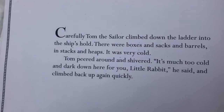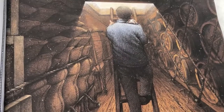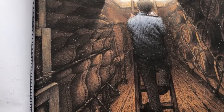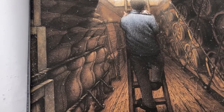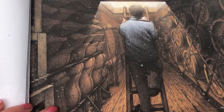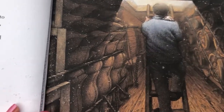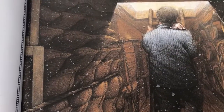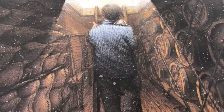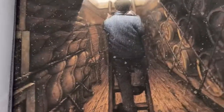Carefully Tom the sailor climbed down the ladder into the ship's hold. There were boxes and sacks, barrels in stacks and heaps. It was very cold. Tom peered around and shivered. It's much too cold and dark down here for you, little rabbit, he said, and climbed back up quickly again. There's the sacks in the hold and there's the barrels. All these ropes keep the sacks and barrels safely stored so they don't fall over and roll about when it gets rough on the seas.